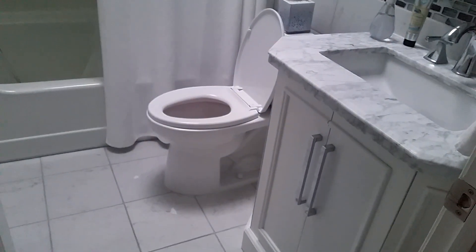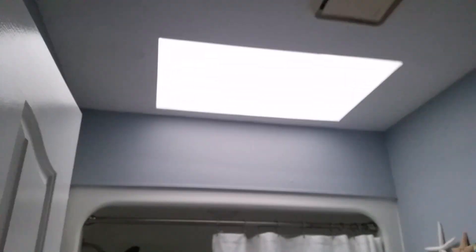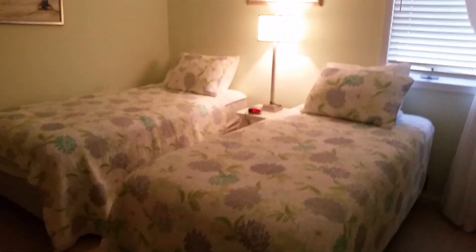Washer and dryer. This is the room I believe she said is going to be changed up a little bit. One, two, three — three steps. Nice bathroom setup with a skylight.